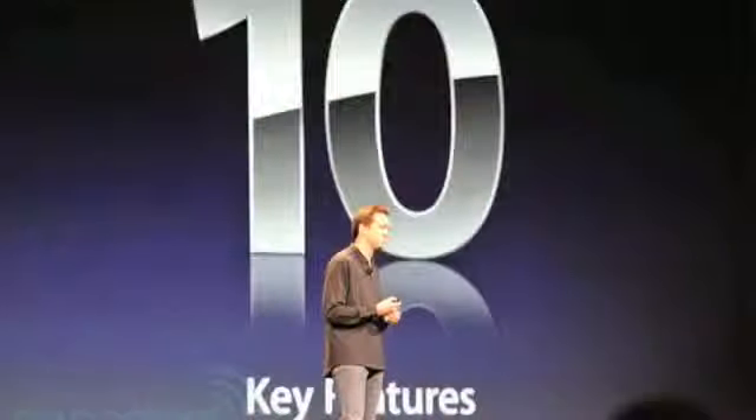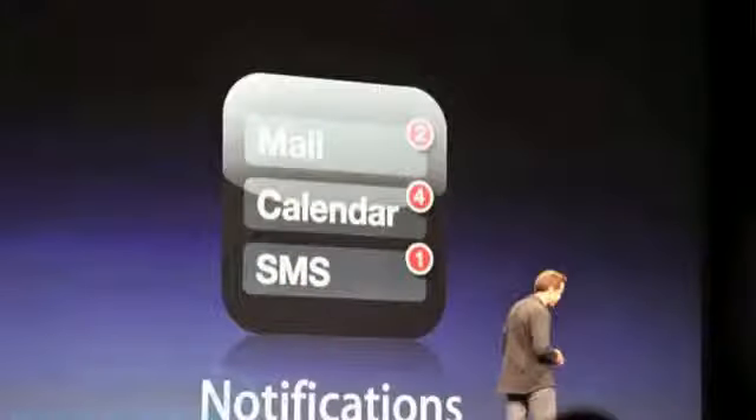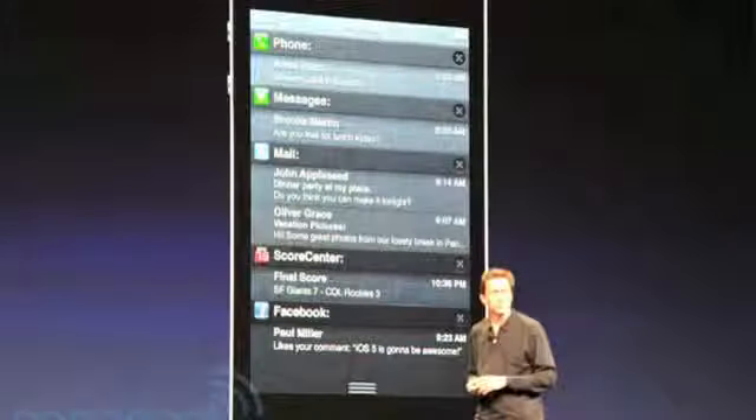At the keynote, Apple added 10 brand new features to iOS 5. First up, Apple added a new notification system that allows for all notifications to be in one place and allows for no interruption. Included is a new swipe down feature that reveals notifications, weather, and stocks.